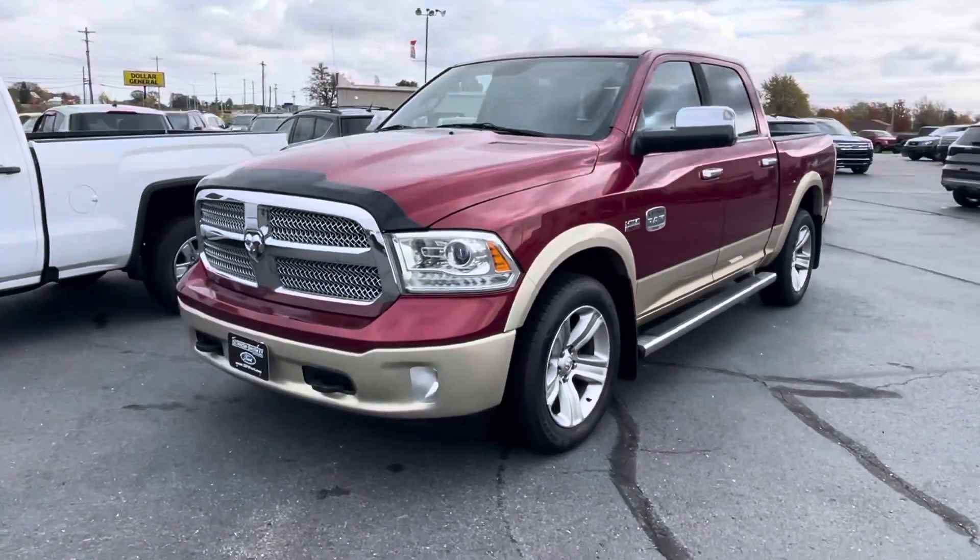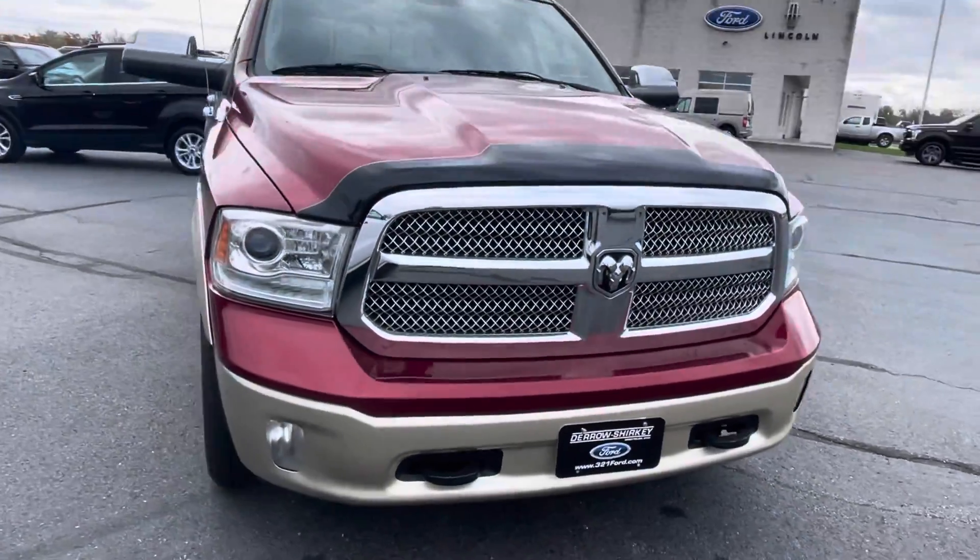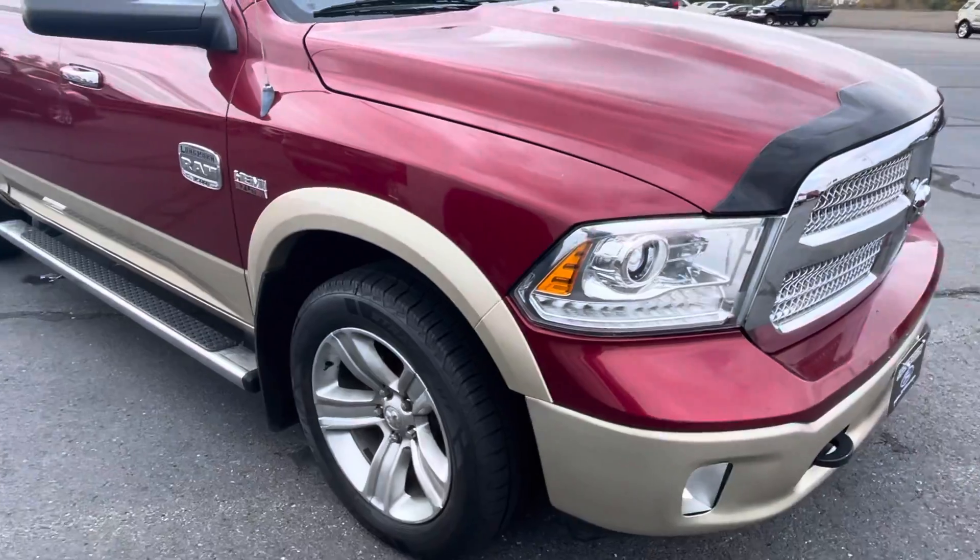How we doing? Tanner here with Daryl Shirky. In front of me I have our two-tone Ram 1500. I have a Ruby Red 1500, so I'm obviously very partial to this color.